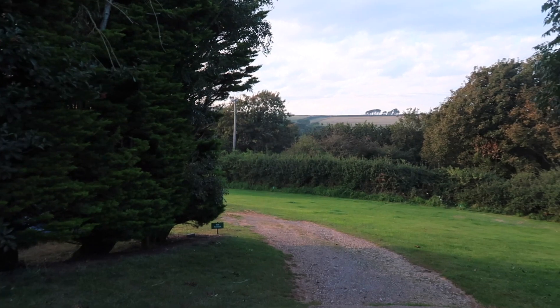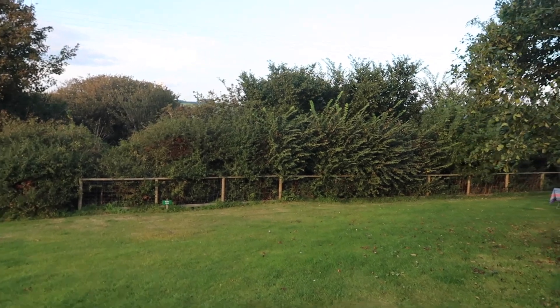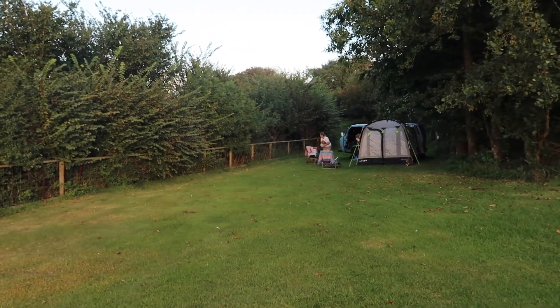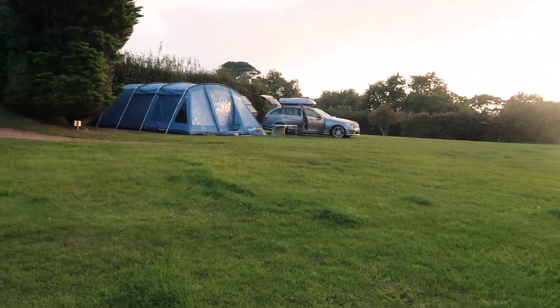The pitches are very well spaced out. Valley View — there we go. There's a nice T25 there and a lovely big tent too.